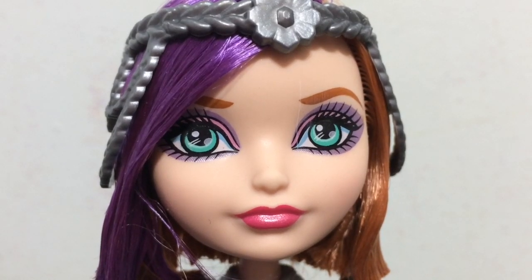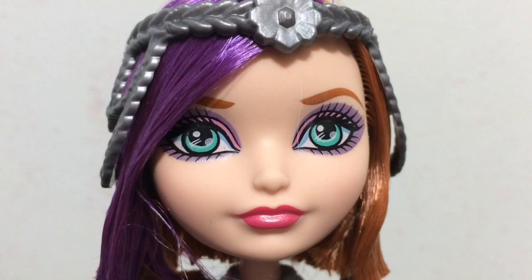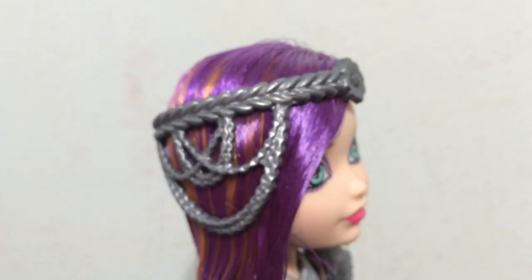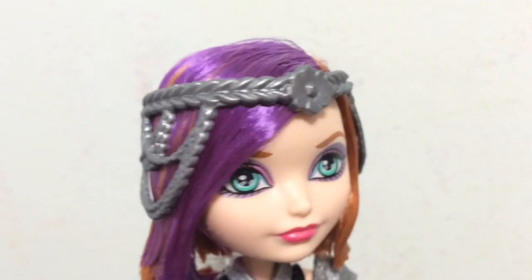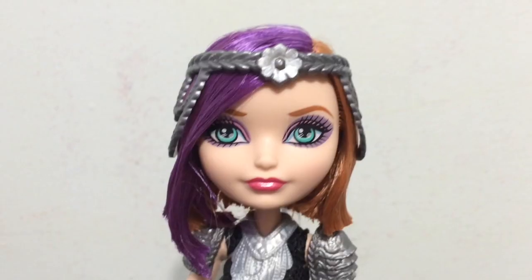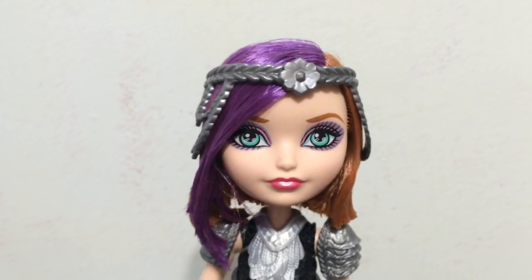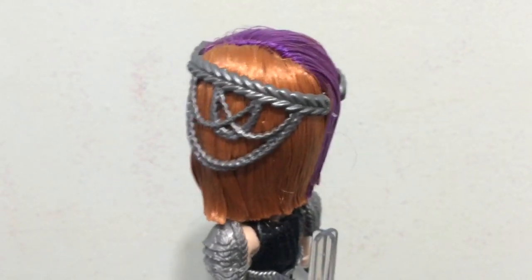Here is an up close look at her makeup. She has smoky purple and pink eye makeup with a bright pink lipstick. She has this braided silver headband that has some chains on the sides and then a flower on the forehead. She has her short hairstyle with the purple in the front, and it is very gelled and stiff to keep it in place.